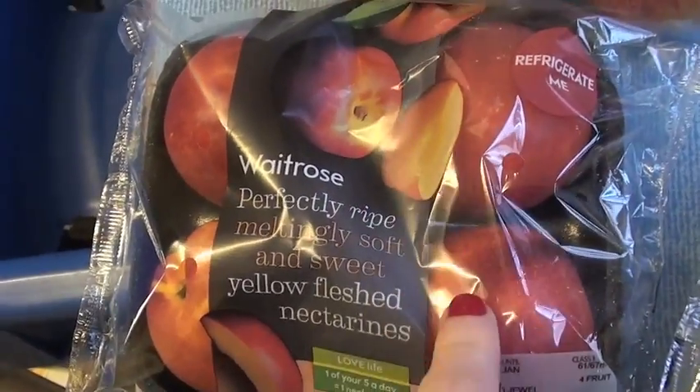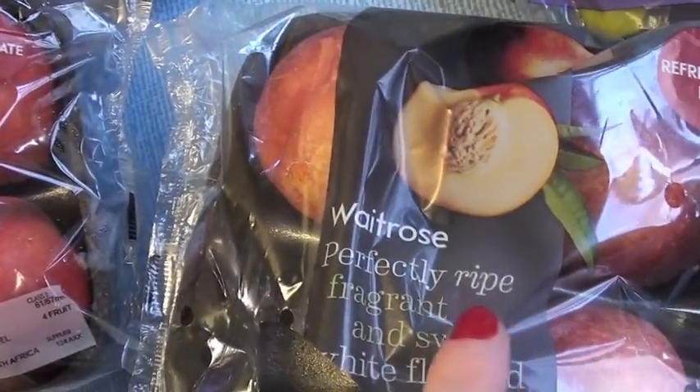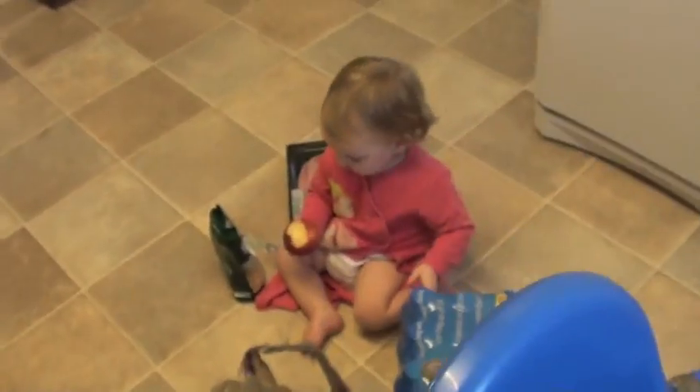We've got some yellow flesh nectarines — they came back in stock, so we got those. And then we've got the white flesh ones, and Violet's literally nibbling one down there.